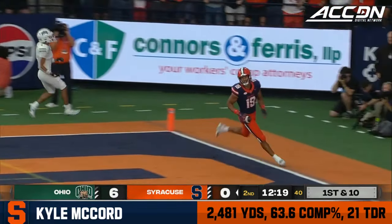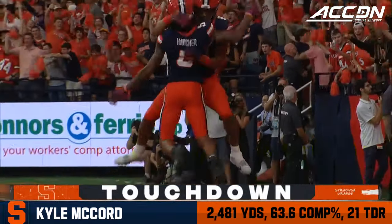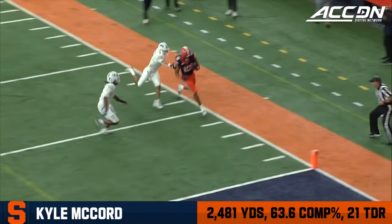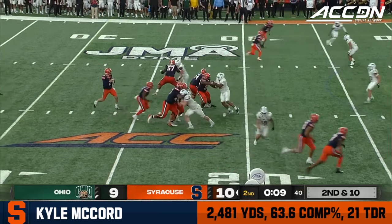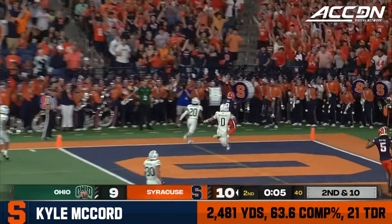Allen out of the backfield goes in motion. Ohio brings pressure. He's Gadsden, wide open inside the five — touchdown! It's been almost a year since Aranda Gadsden has played football, and for his first catch he makes it count. He originally gave it to the linesman and said that's not gonna work, that's not the right guy.